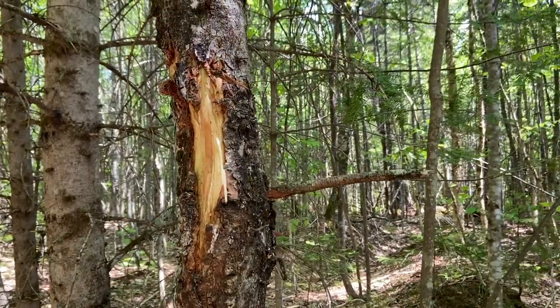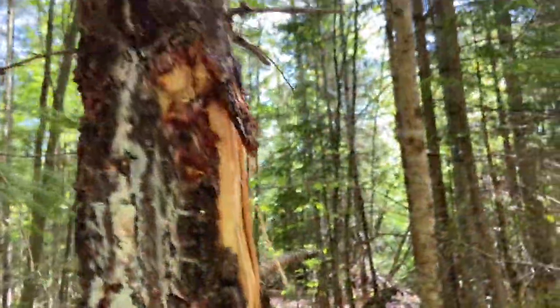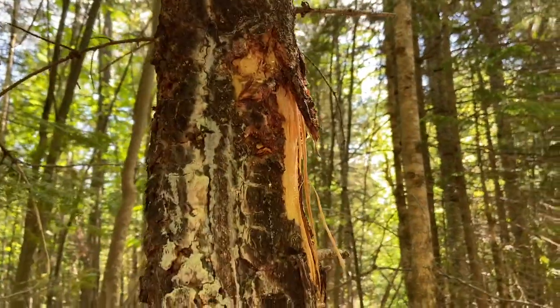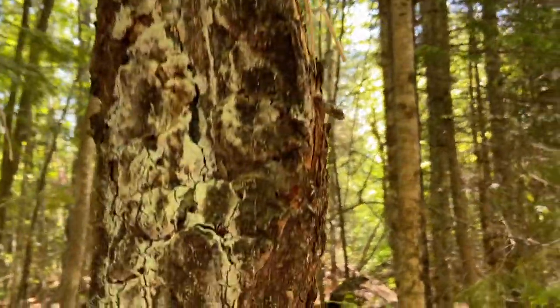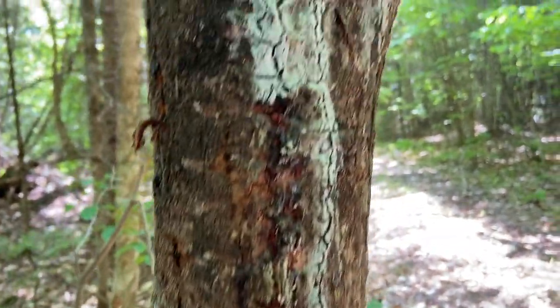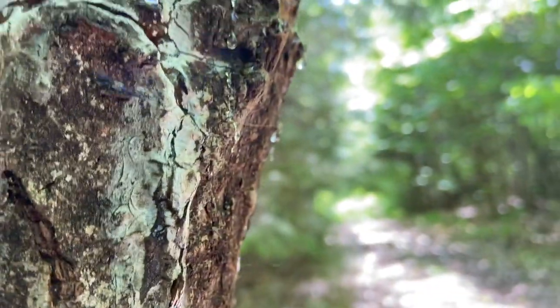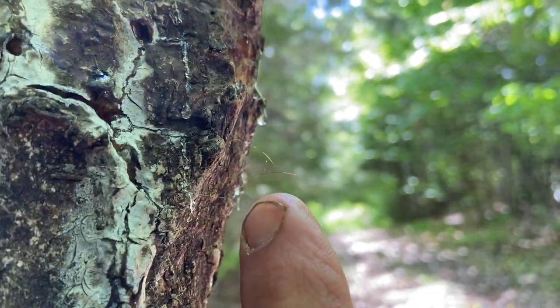Here's another bear signpost. Looks like he was biting this one — scratch marks there, scratch marks there. Maybe you can see the bear hairs.